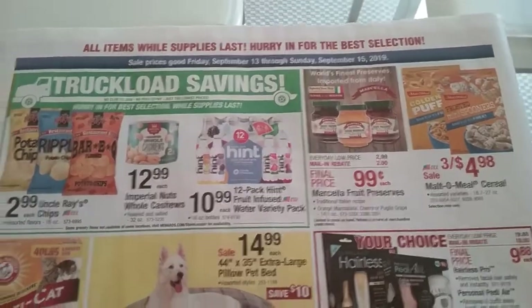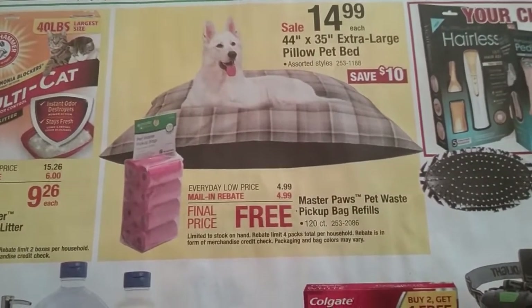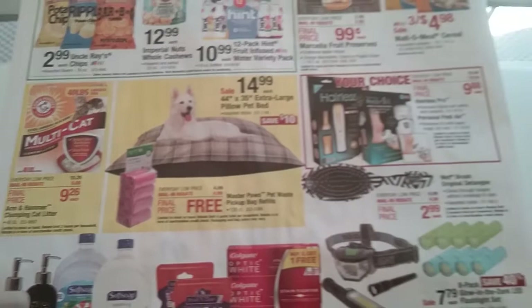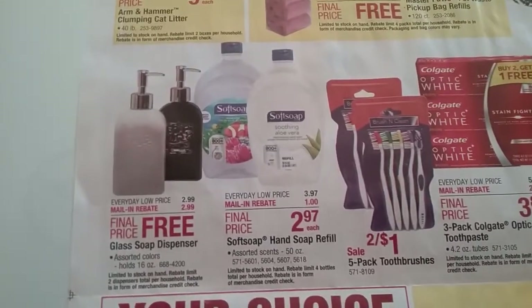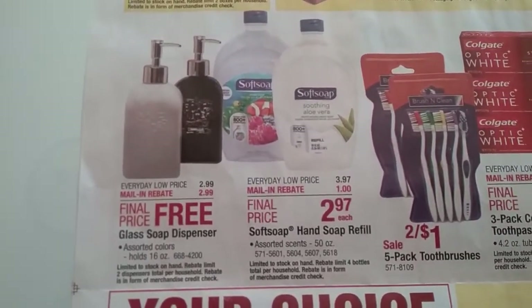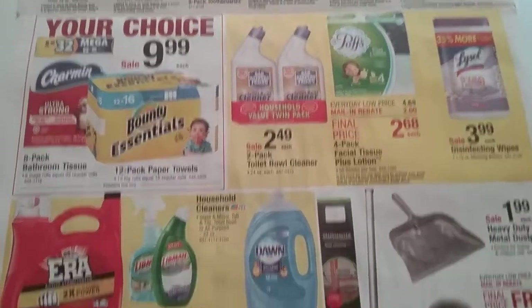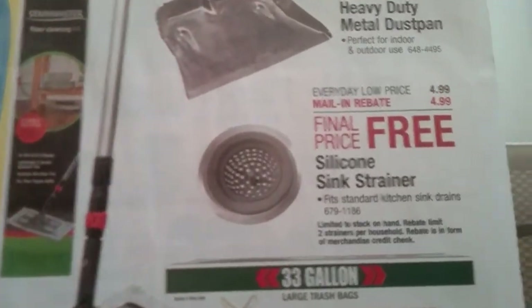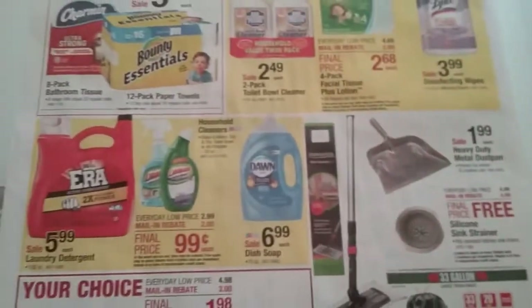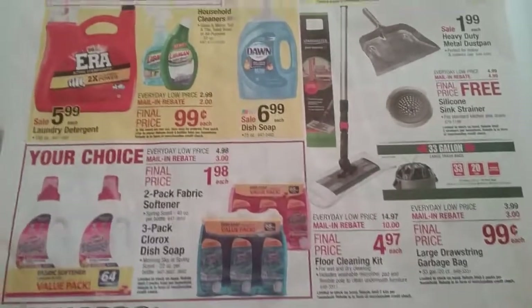We're on our last page — we have a few food items and pet items. You can get pet waste bags for free after a $4.99 rebate. A glass soap dispenser is free after a $2.99 rebate. And our last item is a silicone sink strainer which is $4.99 and it's free after the rebate. Tons of little freebies if you need these items. Thanks for watching and have a great day!